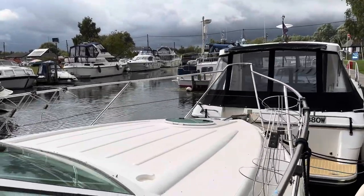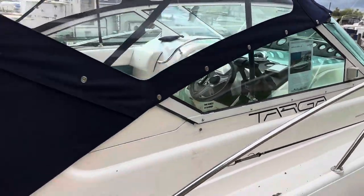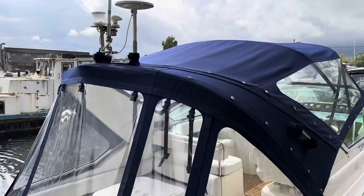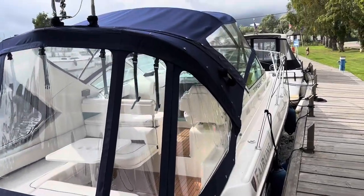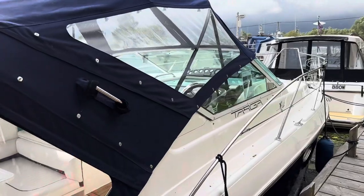The Targa 28, I'm sure you'll agree after watching this video, is a very pretty sports cruiser, and this one is no exception. Having gone through our workshop, she's been compounded, polished, anti-fouled, and had a full mechanical PDI with engines and drives serviced as required.